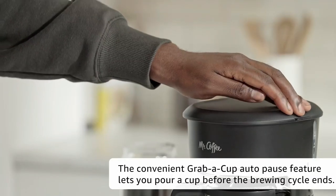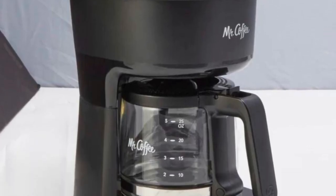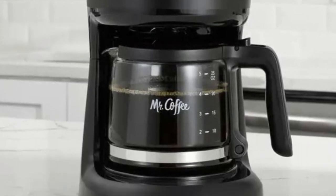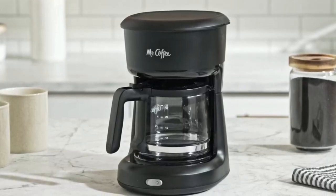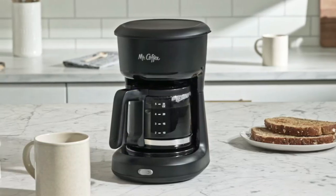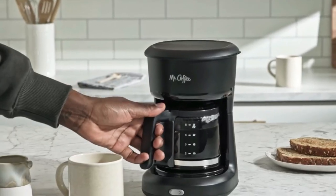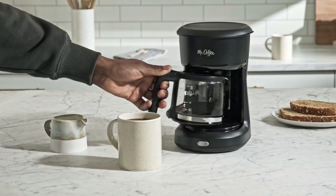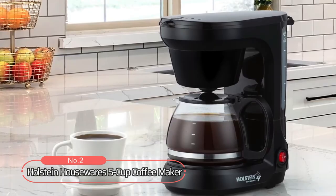Plus, thanks to its auto-pause feature, you won't have to worry about your coffee getting cold before everyone has had their turn. Thanks to its removable filter basket and convenient swing-out filter holder design, it just takes minutes to rinse away any excess grounds or residue, and all parts are dishwasher safe. If you are looking for an affordable yet reliable coffee maker that will give you delicious cups of coffee every time, look no further than the Mr. Coffee 5 Cup Coffee Maker.